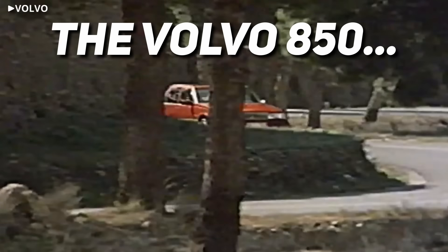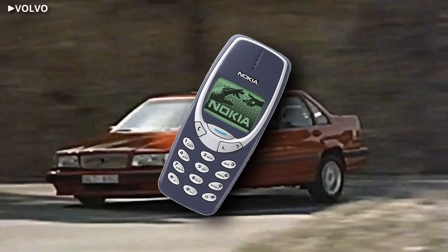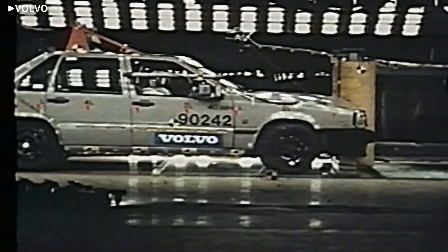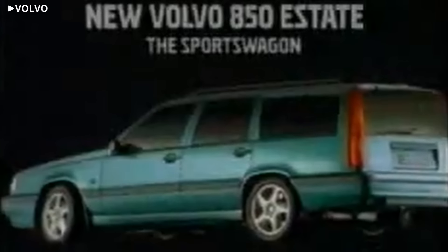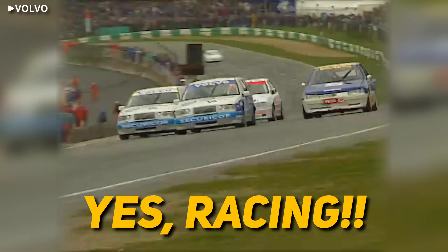The Volvo 850. It was the automotive equivalent of a Nokia phone — practical, safe, and virtually indestructible. It just turned on and worked. The estate version was perfect for comfortable cruising, transporting your entire studio apartment, and… racing? Yes. Racing.